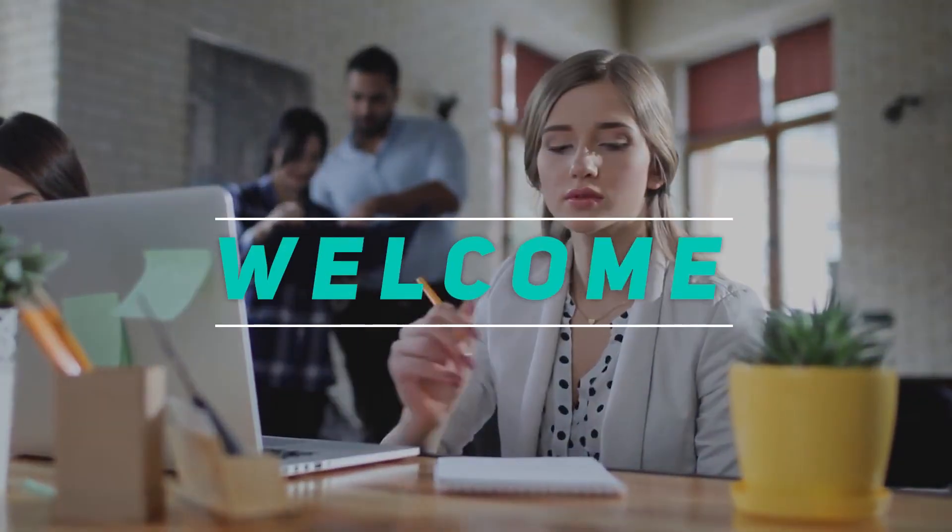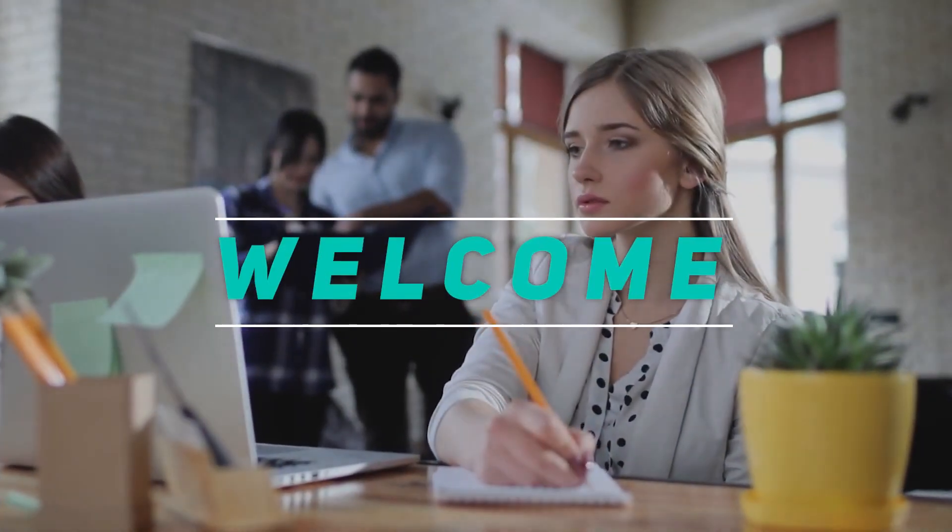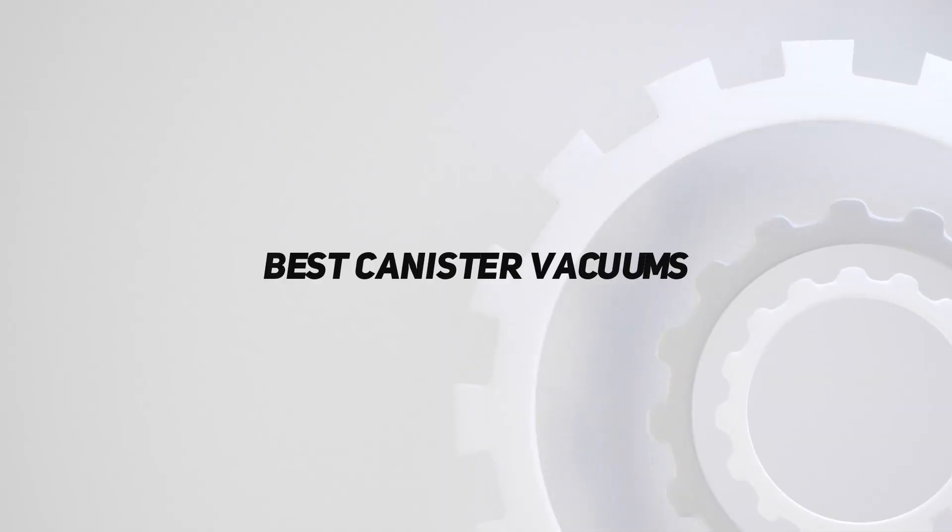Hey, welcome back to my channel. In this video, I'm gonna talk about the top 5 best canister vacuums.